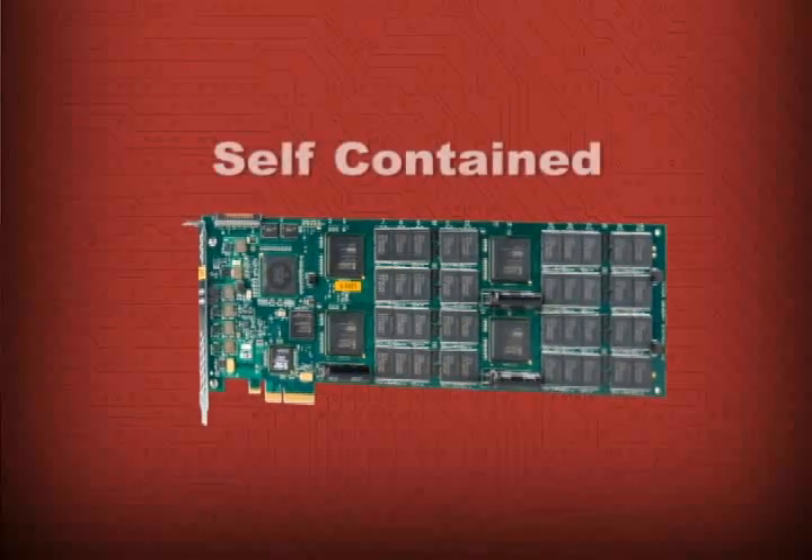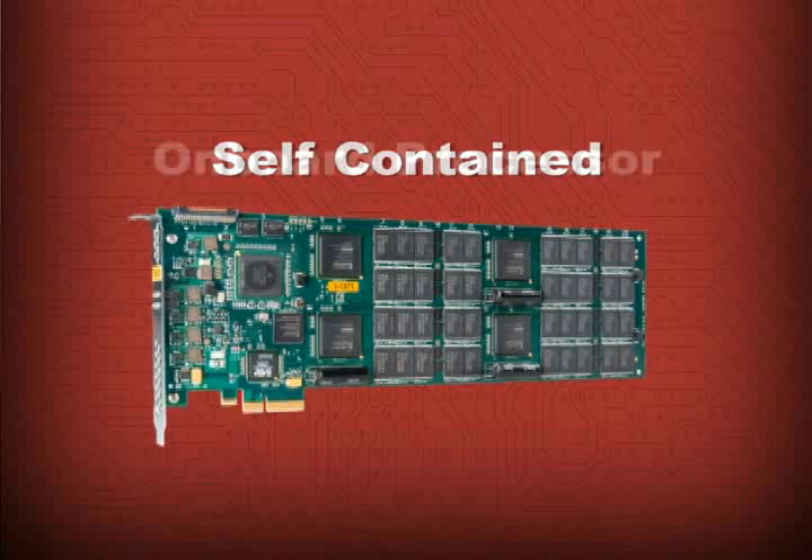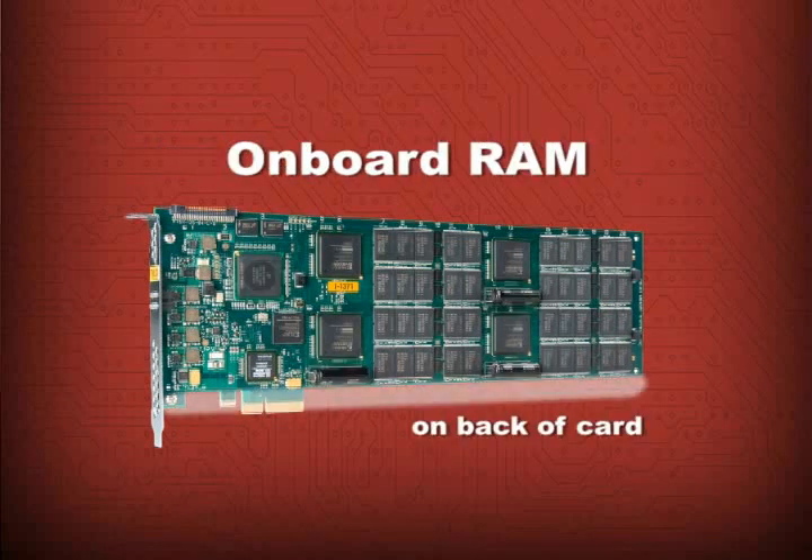The RamSan 20 is also distinguished from other PCIe solid-state disks by its onboard processor, ultracapacitors, and RAM. Other manufacturers borrow these resources from the server. Borrowing cycles from the computer may slow the system, and data may be lost or harder to recover if the computer crashes.